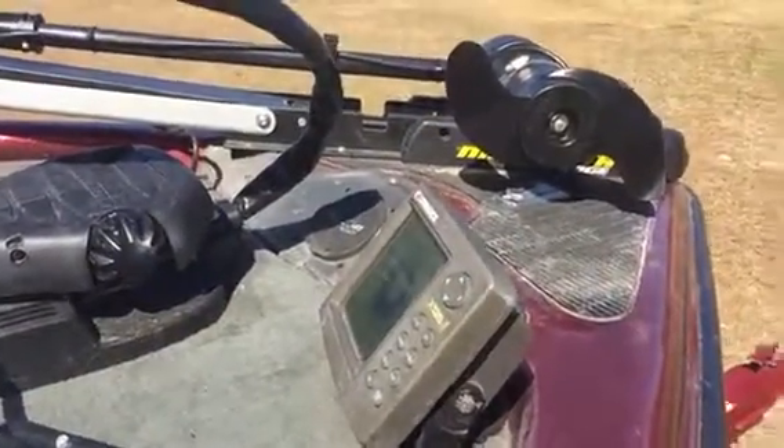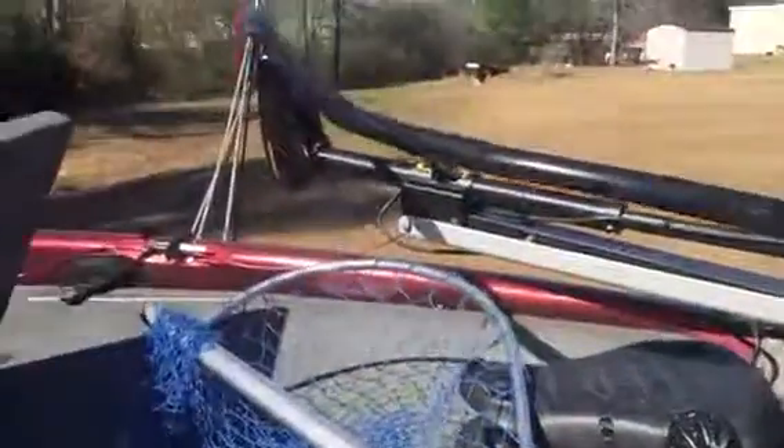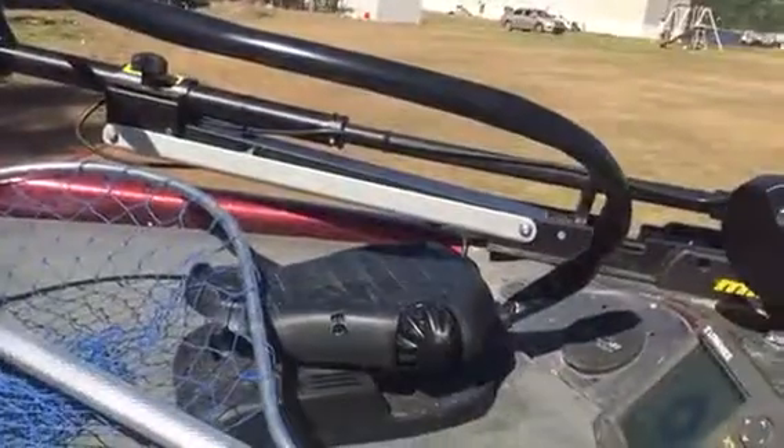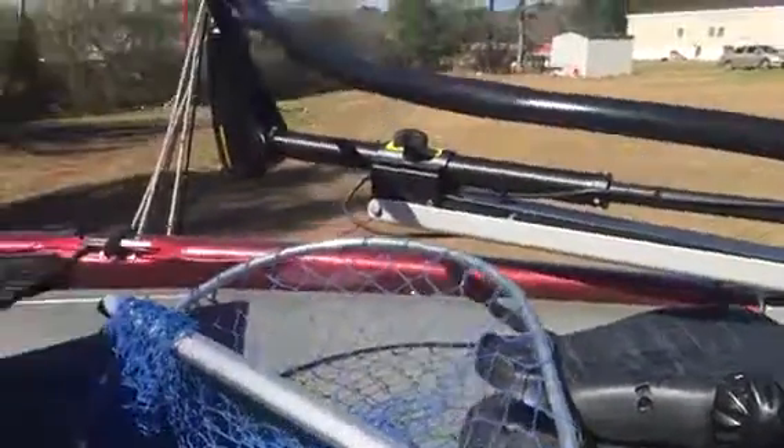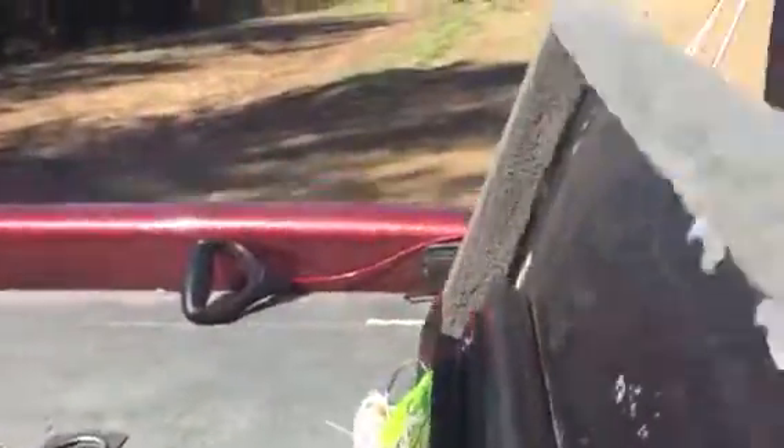I got a crappy depth finder up here that does not work — I'm about to replace that. I got a new Minn Kota 75-pound thrust trolling motor that I just bought last year. I just put a new G-Force handle on it because the other one that came with it sucked.